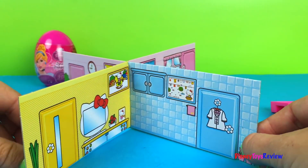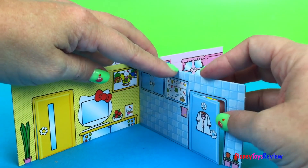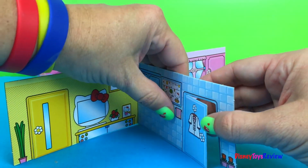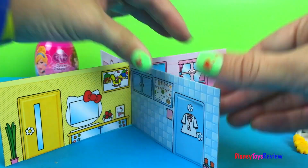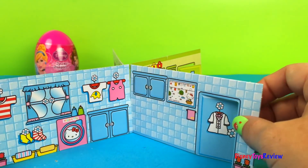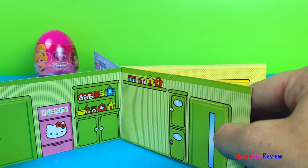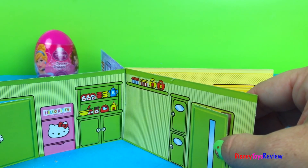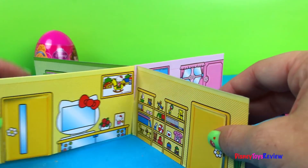This is a pretty neat playset. Look, we have all sorts of different entrances — it's Hello Kitty's house. The doors even work. There we have the bathroom, and then she can walk this way to the kitchen, and this way to the bedroom.